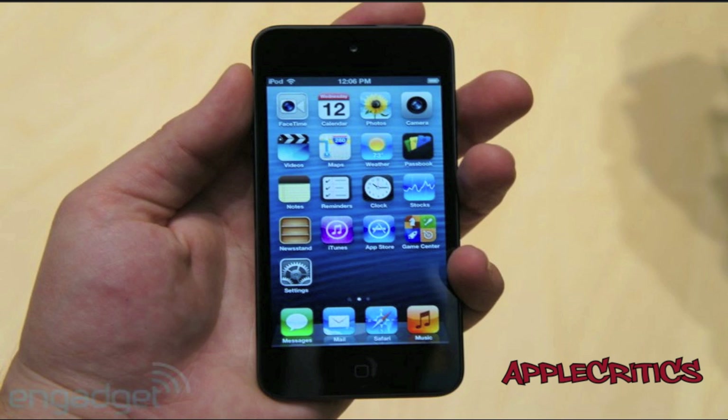The 5th generation iPod Touch is the lightest iPod Touch to date. If you thought the iPod Touch 4G was thin and light, this one is only 88 grams — it weighs less than the iPhone 5, less than the iPhone 4S, less than most iPhones.